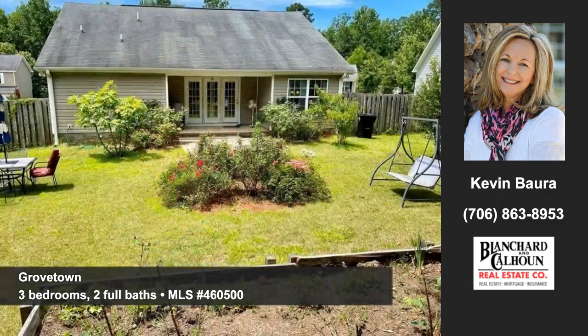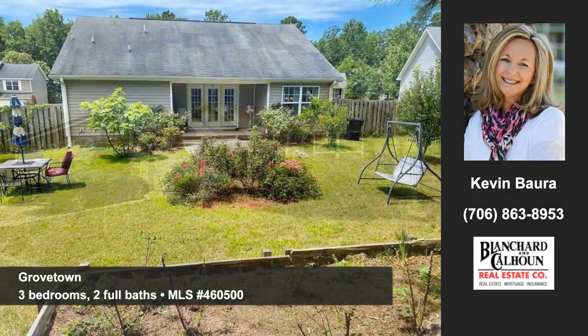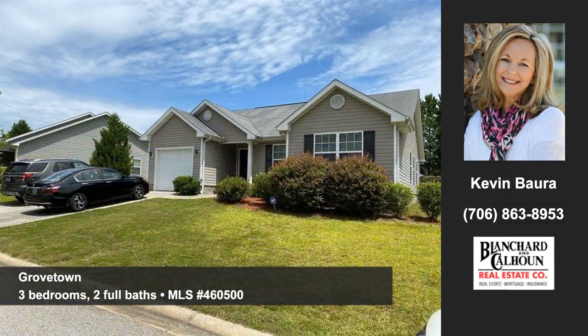Discover a back porch and patio overlooking a large fenced-in backyard. Contact Kevin Barra at Blanchard and Calhoun to arrange a personal showing.